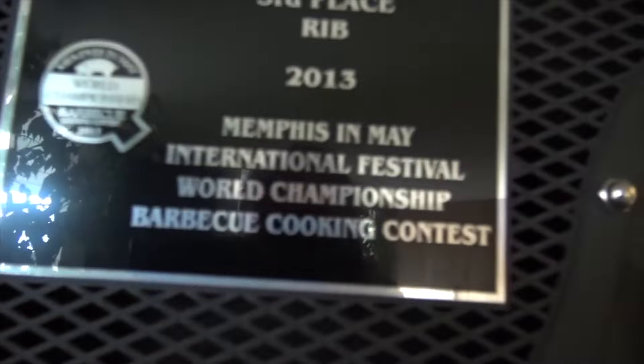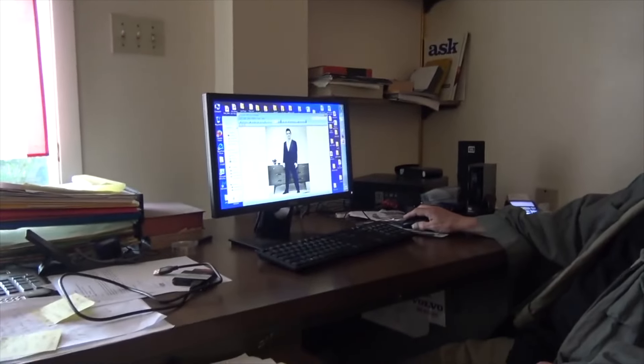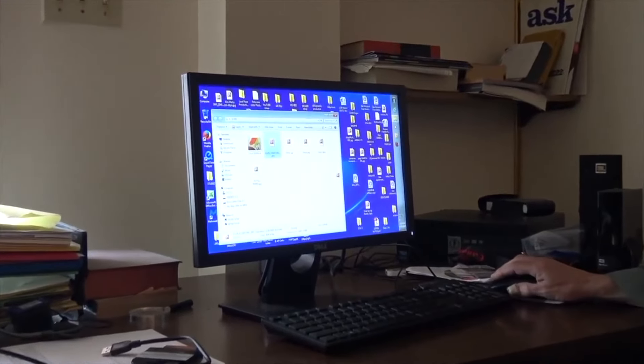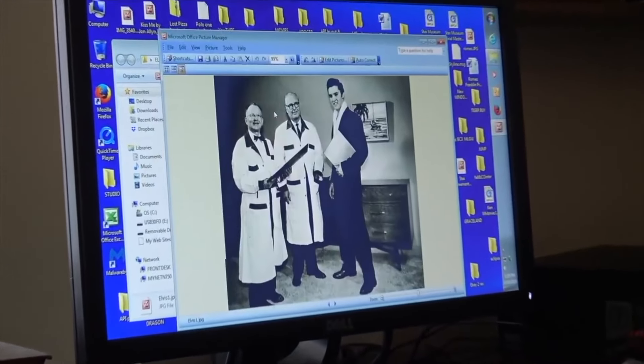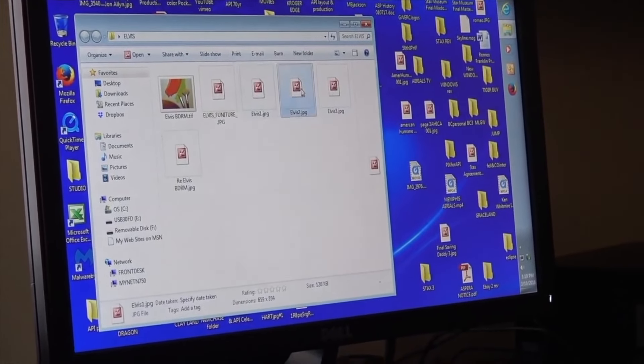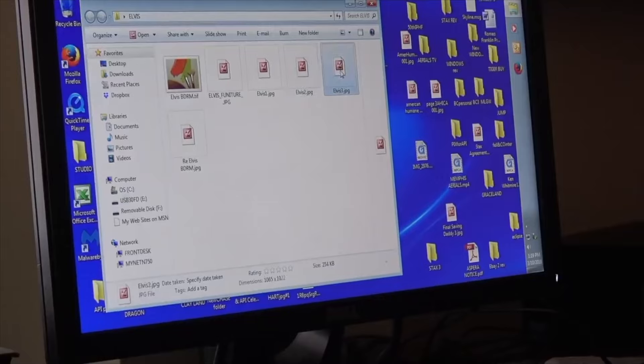You cook ribs? I do. I saw you won some rib championships — third place in Memphis in May. That's pretty cool. It's coming up again. Here's the shot that was in the book. There's another shot that's in the book. Those were the three shots that were in there.